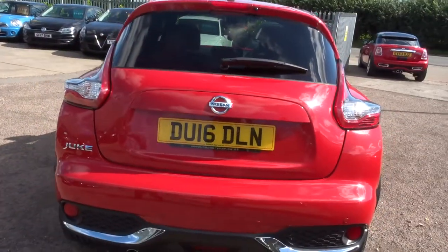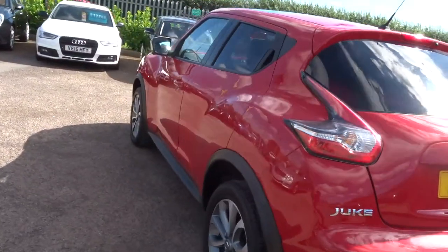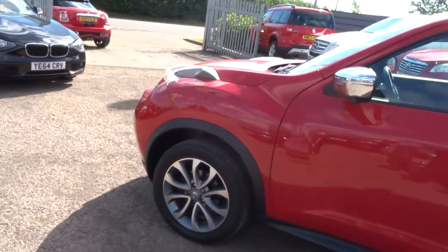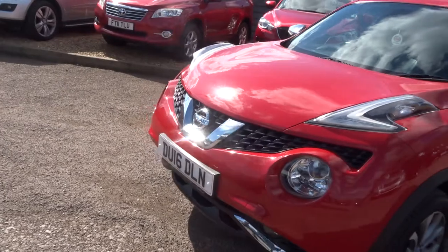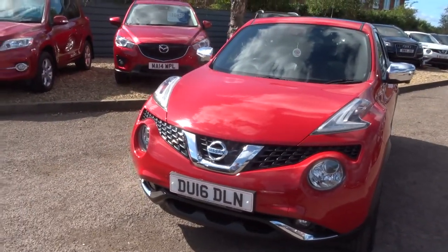Front camera, rear parking sensors. It's done just over 42,000 miles, about 45 miles to the gallon, with the automatic gearbox and front parking sensors as well. It's petrol, a 2016 model, with one previous keeper and full Nissan service history.